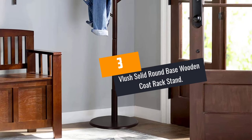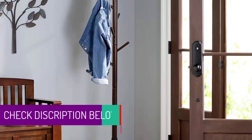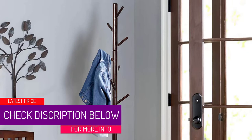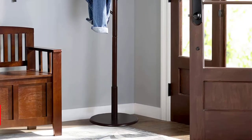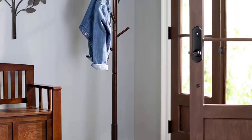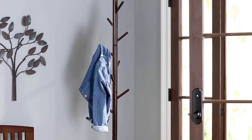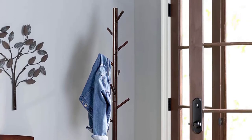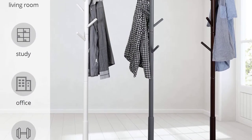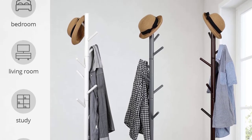At Number 3, the Flush Solid Round Base Wooden Coat Rack Stand. This coat rack does not take up space — you can place it near your door so people who come by can easily put their coats. With a simple design made from solid wood material with a tripod base for stability and hooks with a built-in screw, you can assemble it easily without using tools. The classic design fits well in any place, even at your office. It consists of 8 hooks where you can put your belongings like coats, hats, jackets, and even bags. They use eco-friendly lacquer on the coat stand, which means it is safe for your home.